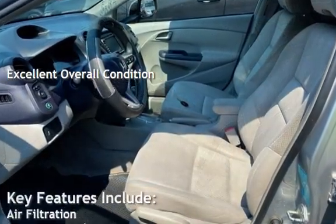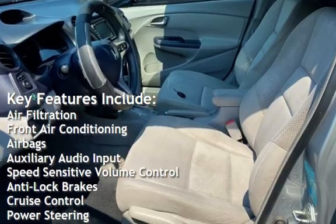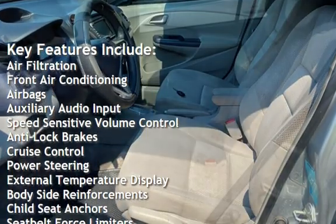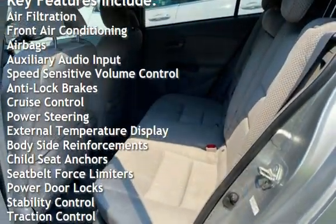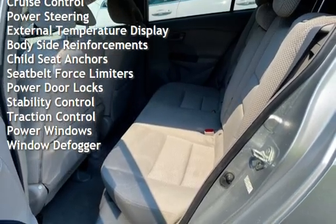Key features include air filtration, front air conditioning, airbags, auxiliary audio input, speed-sensitive volume control, anti-lock brakes, cruise control, power steering, and external temperature display.